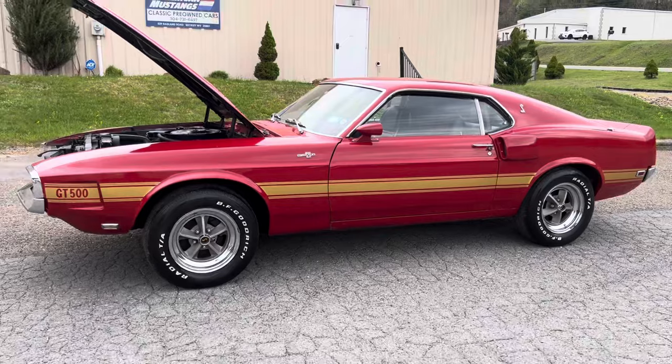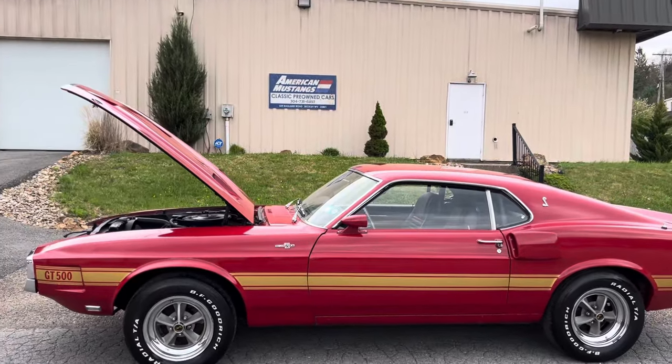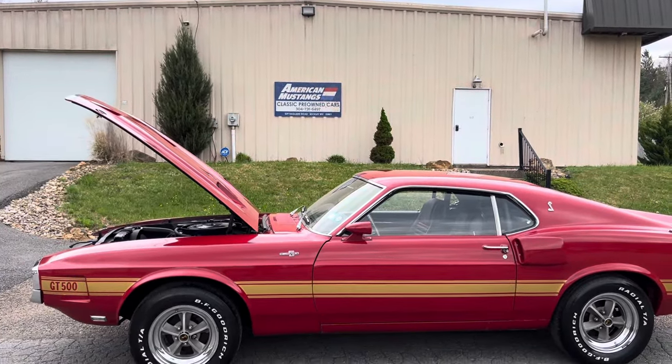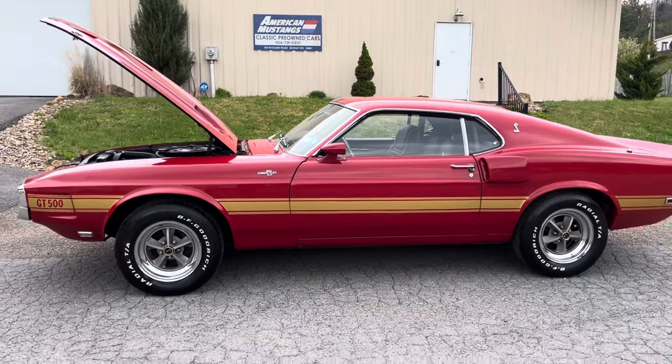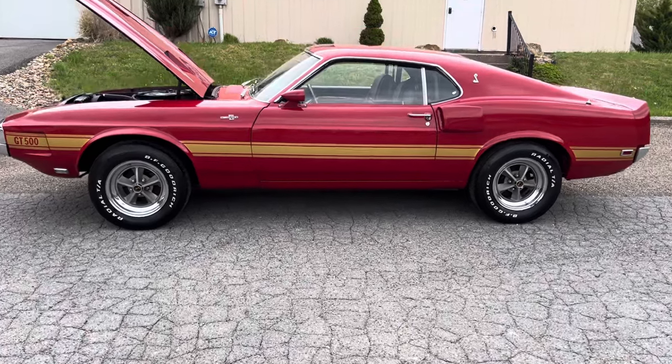So yeah, '69 GT500 four-speed — this car is for sale. If you're interested, call the number 304-731-6497. Thanks for watching.